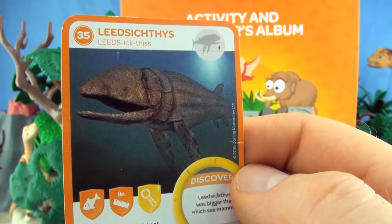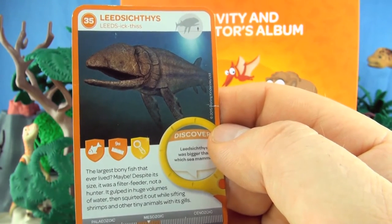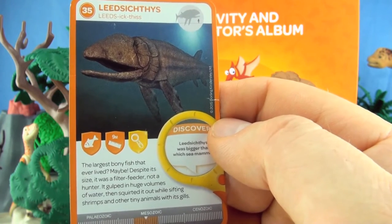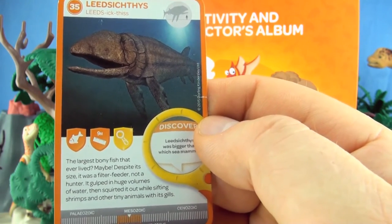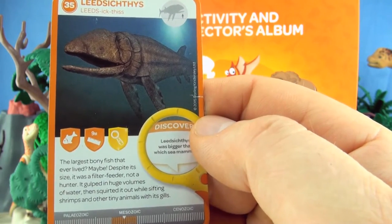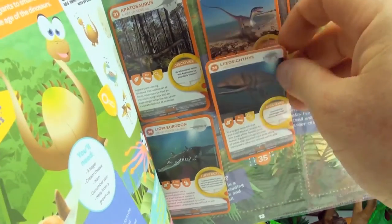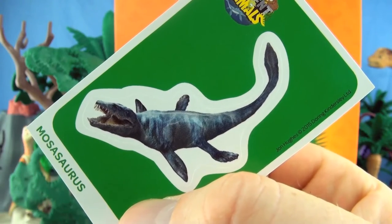Number 35, Leedsichthys — the largest bony fish that ever lived? Maybe. Despite its size, it was a filter feeder, not a hunter. It gulped in huge volumes of water then squirted it out while sifting shrimps and other tiny animals with its gills. Our sticker is Mosasaurus.